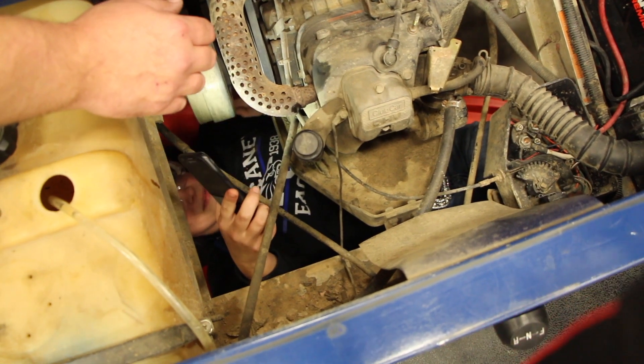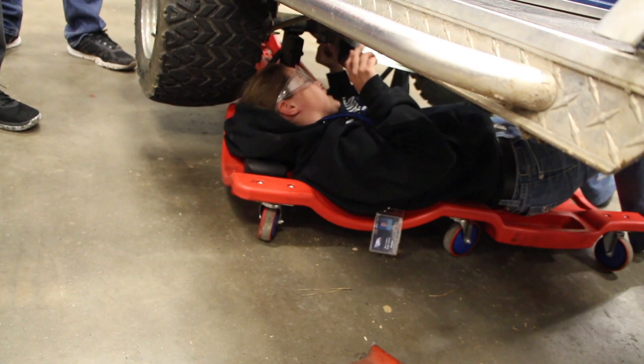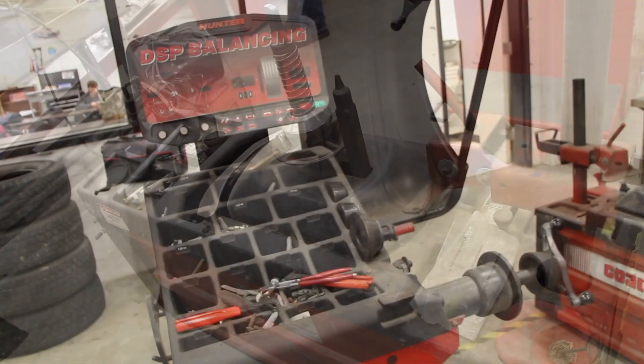We do have some nice equipment here and we are in the process of upgrading. We can do brakes, engines, tires, suspension — we've got an alignment rack that's very nice. So we're working in alignments to be able to give the kids another avenue to look at.